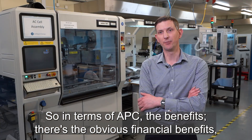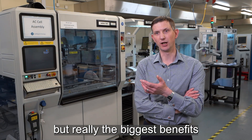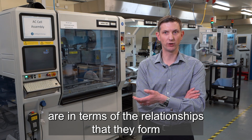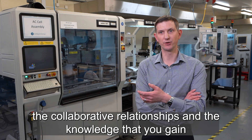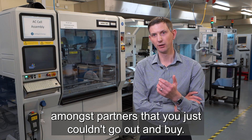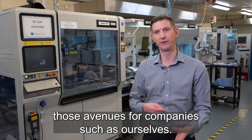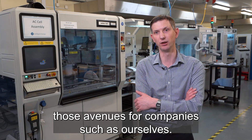In terms of APC, there are obvious financial benefits, but really the biggest benefits are in terms of the relationships that they form — the collaborative relationships and knowledge that you gain amongst partners that you just couldn't go out and buy. They foster those relationships, help build and nurture them, and open up those avenues for companies such as ourselves.